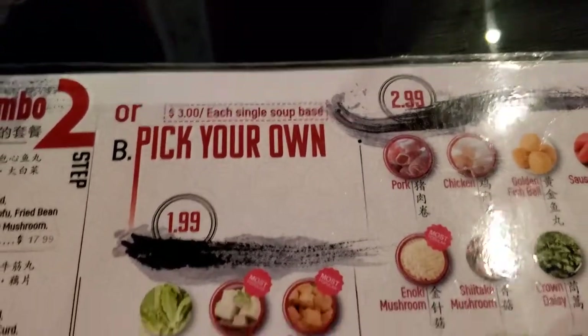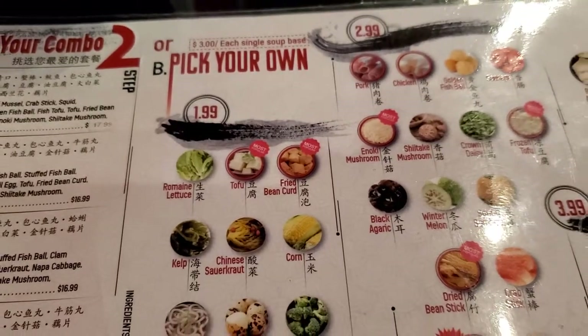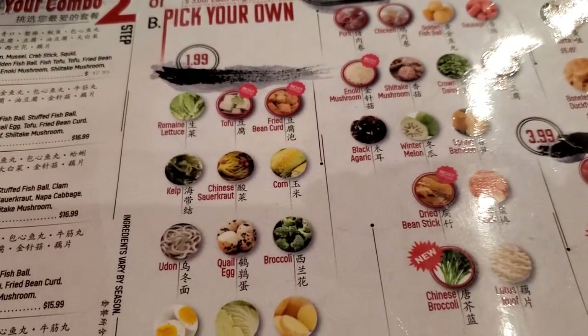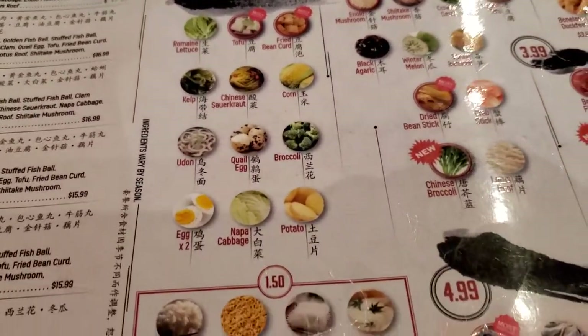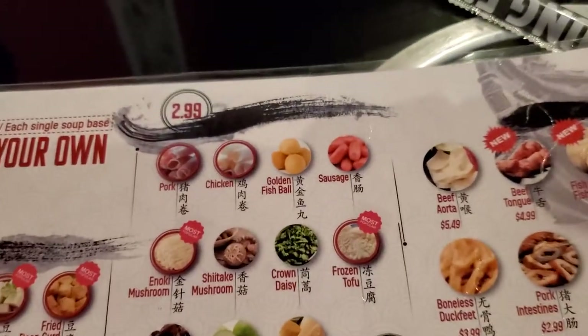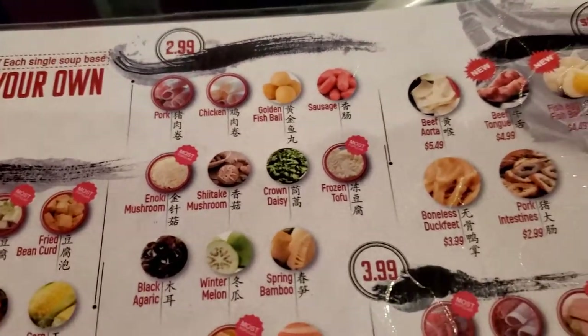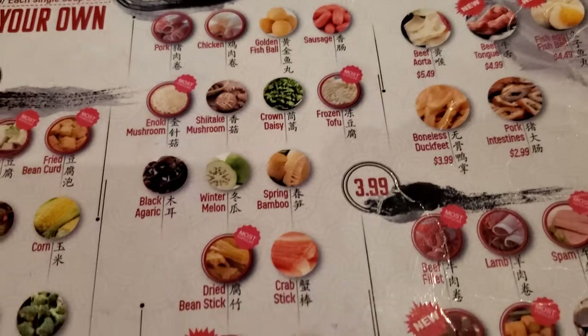Then you can pick your own toppings — all different kinds of tofu, vegetables, egg noodle, and all these. You can add different kinds of meat, chicken, golden fish balls, sausage, and all these kinds of stuff.